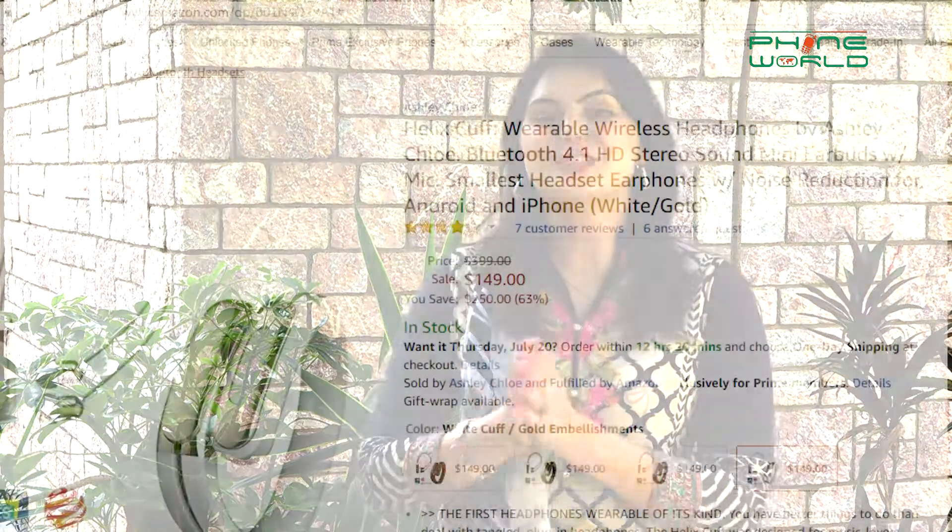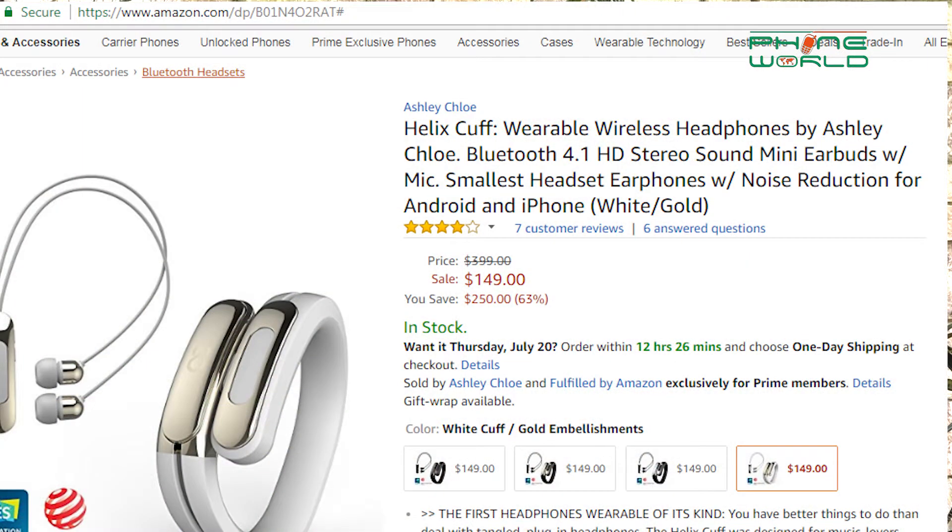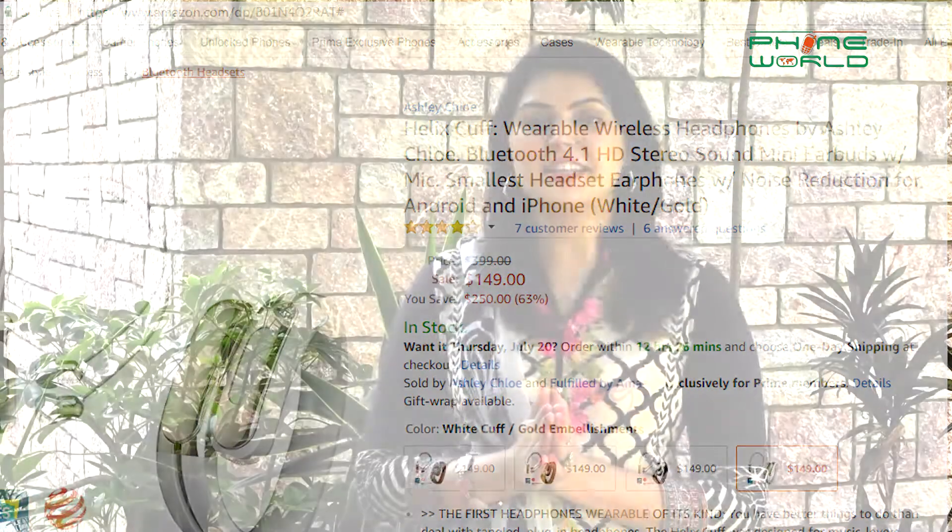If you want to purchase it, you can go to www.amazon.com and purchase it. Its price is $1,500. Now, function and fashion in your hand.